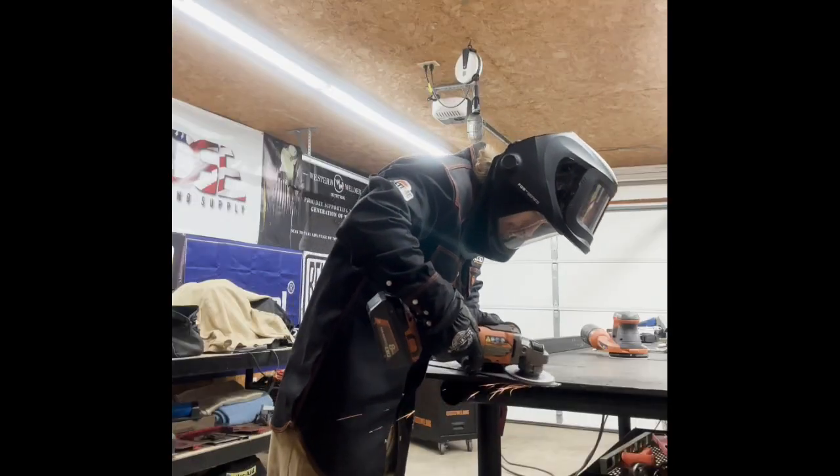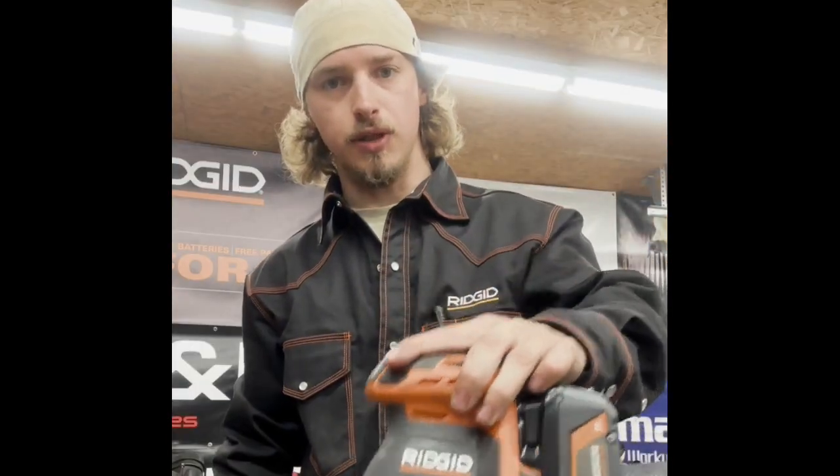This is an orbital sander — I just got this and I absolutely love this thing. It really makes an easy job of a handrail, just cleans it up and makes it look a lot more uniform. I really like that.